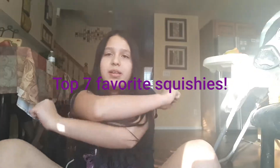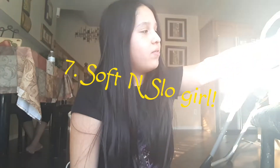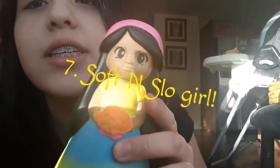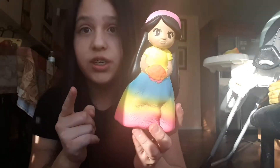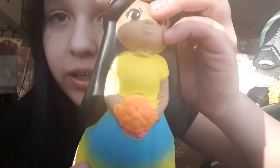So today I'm going to be showing you guys my top favorite squishies, like in the 7th. And so let's get on to the video. My 7th favorite squishy is this girl. She smells like sour gummy worms. So this is a soft and slow squishy — soft and slow, but it rises so fast.